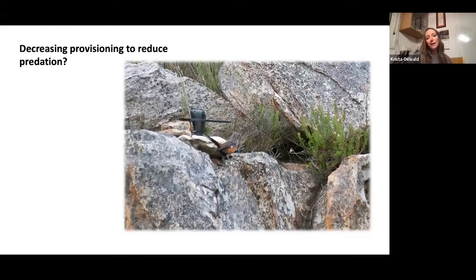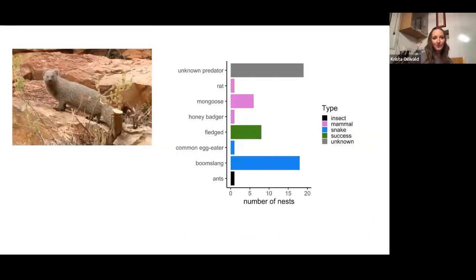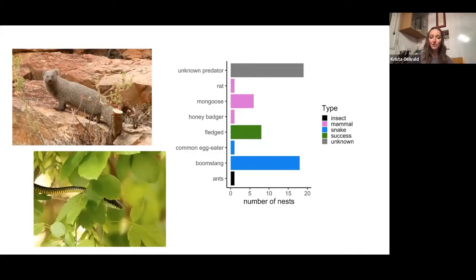Another thing we thought might be affecting their provisioning rate is that they might be decreasing provisioning at higher temperatures to reduce predation. This is a bird we affectionately called Giggles because her rings were green-yellow-green — GIG — and then Giggles. We found her nests in 2016, 2017, and 2018 for a predation study; she was actually the female with that male from the first nest I found in 2015. We don't know how long rock jumpers live, but we know they live at least eight years — that's the oldest one we have from birds caught back in 2013. My initial theory was that the main predator would be the Cape Gray Mongoose, but it turned out the boomslang was the most common predator of our nests.